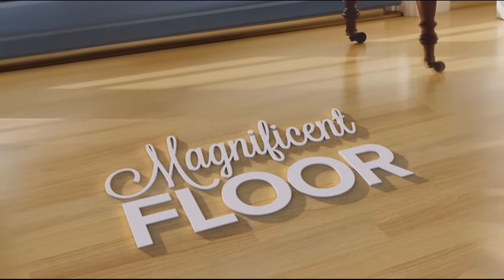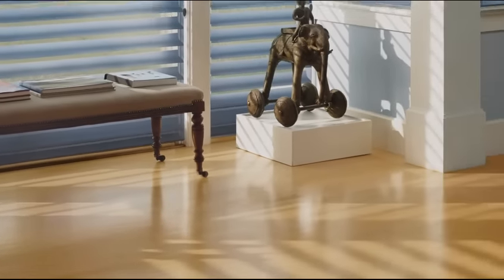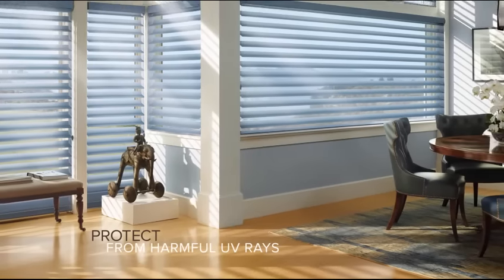Magnificent floor? Protect it. Even when the shadings are down and the veins are open, Silhouette shadings help protect your furniture, floors, and artwork from harmful UV rays.